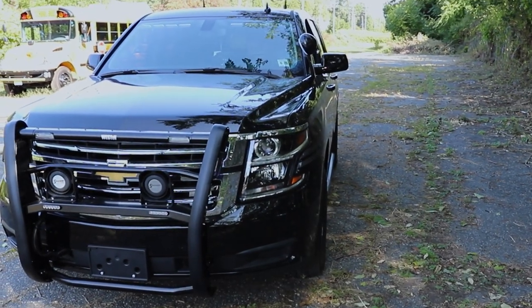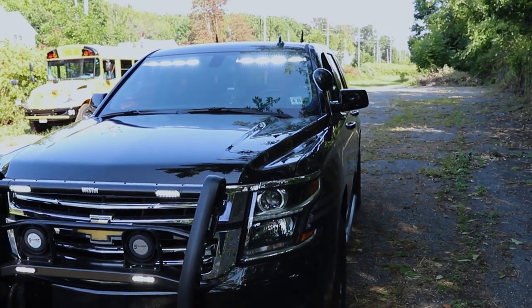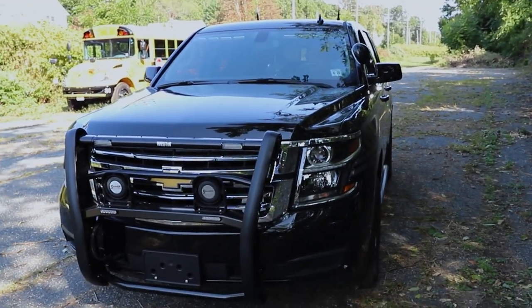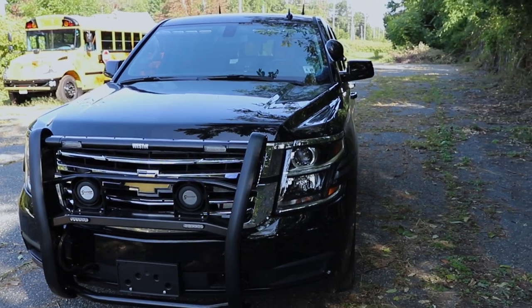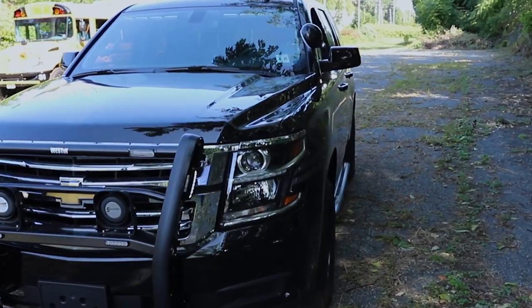Looking at the features of the vehicle, we have our takedown feature for full front flood, and then we have our left alley feature to light up the left side of the vehicle, and then our right alley feature to light up the right side.